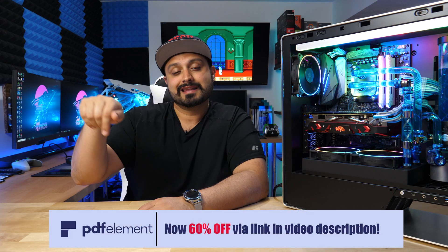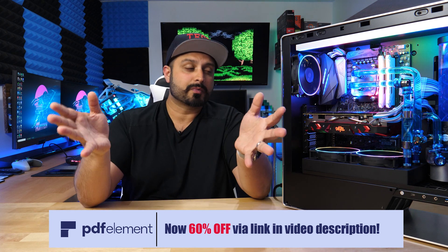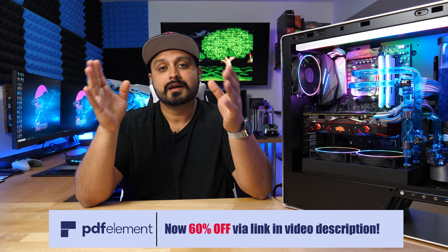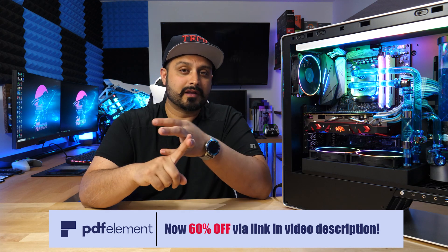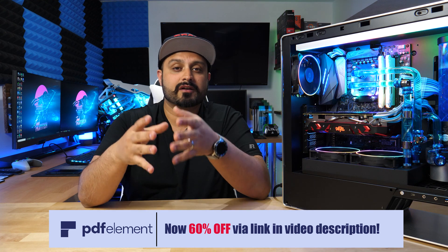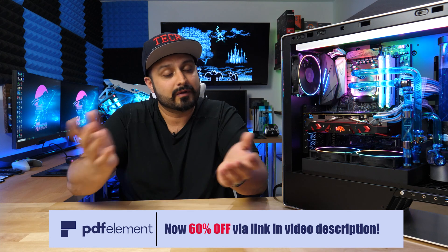Make sure you check out PDFelement in the description below if you're interested. Honestly, I know it may not be super relevant to what we're talking about today, but PDFs are something you're going to come across, whether it's in your school life, business life, or personal life, and it's always good to have the tools necessary to create, edit, and modify those documents. So make sure you give them a checkout if you need to — and it's on sale right now, so you may as well get one if you need one.